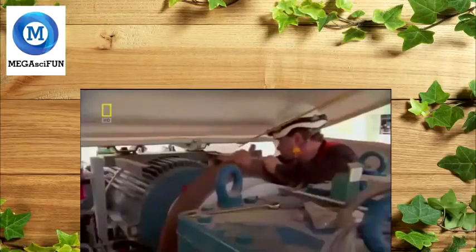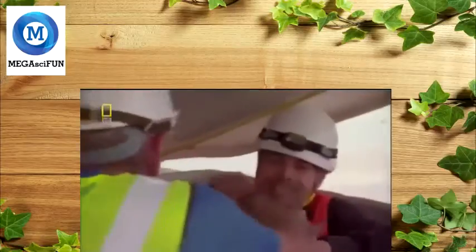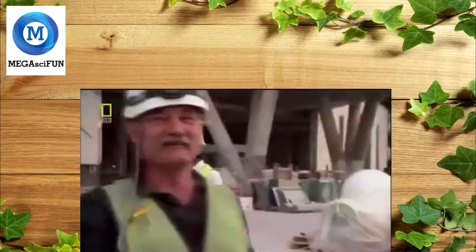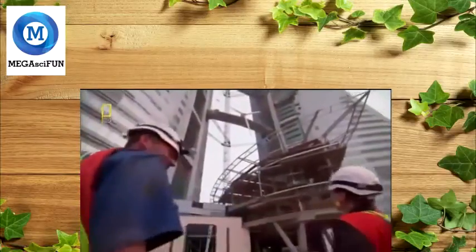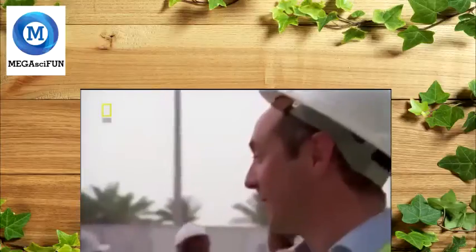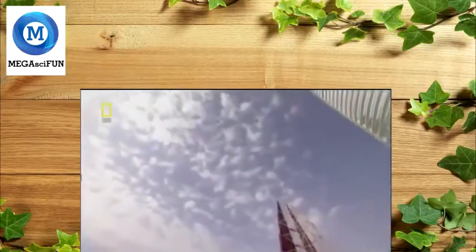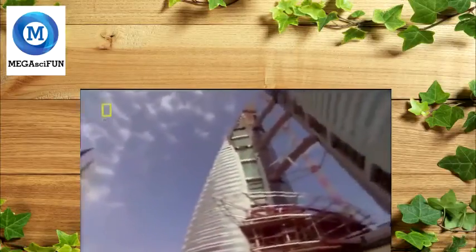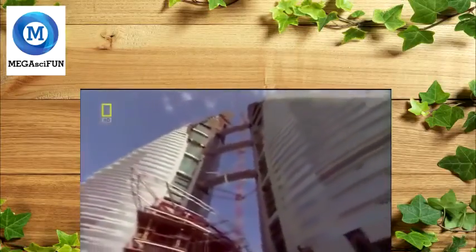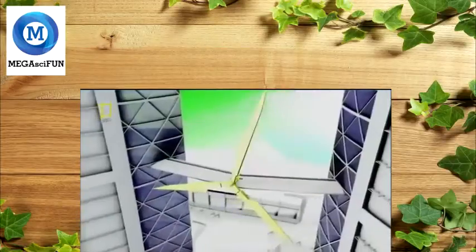They get a couple of bolts on quickly to secure it. They've made history — the first turbine ever mounted on a skyscraper. This turbine alone is expected to generate about 400 megawatt hours of electricity a year, enough to power almost 100 average European homes.